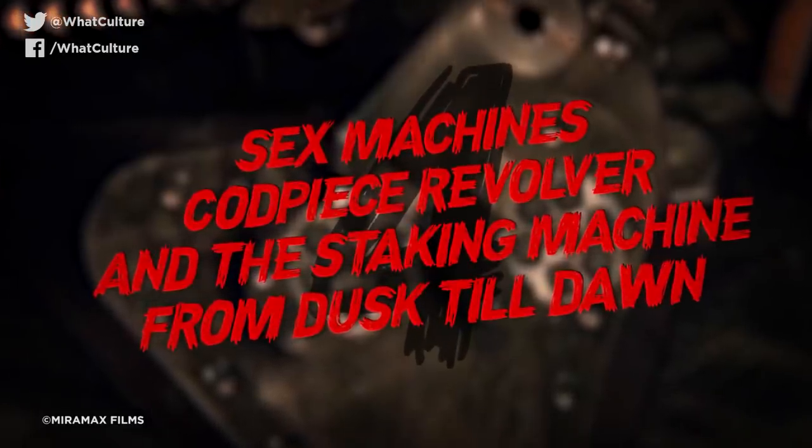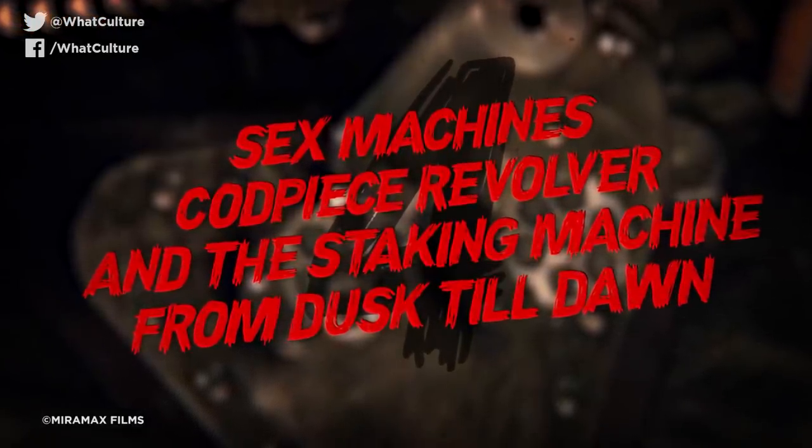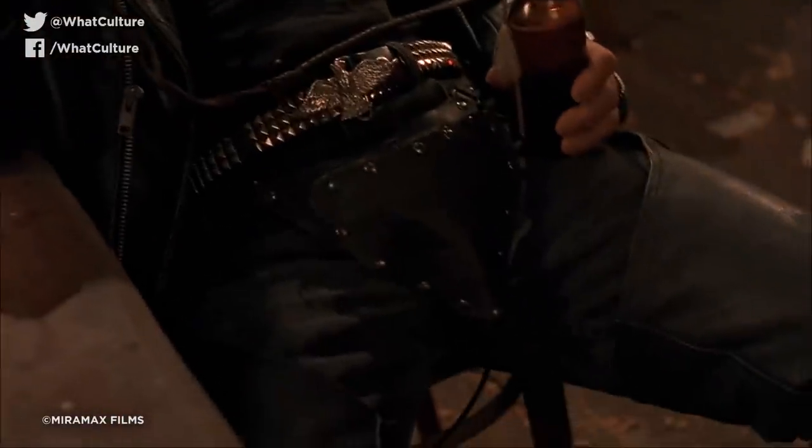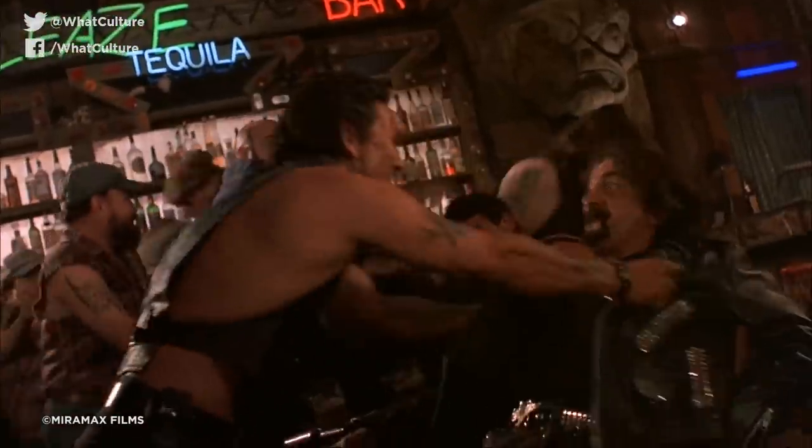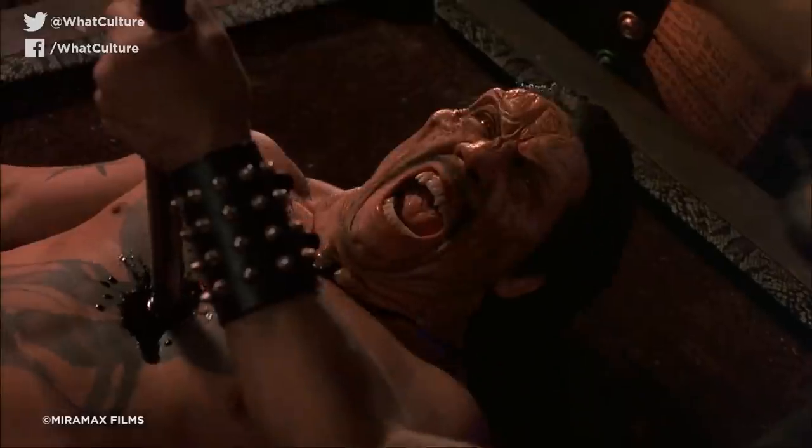Number 4: Sex Machine's Codpiece Revolver and the Staking Machine – From Dusk Till Dawn. There's not much more that can be said about this one than what's already in the title, but Sex Machine's dick gun is a work of art unto itself. A secret little pistol tucked away into his peen pouch, the twin-loading cylinders make the perfect ammunition-loaded balls to his silver shaft of shots — one that takes out Danny Trejo's vampiric menace when everything goes crazy. Truthfully it doesn't outright kill him there and then, but it does pack enough punch to count as killing his human form before he comes back as a vampire to then be staked with a pool cue.